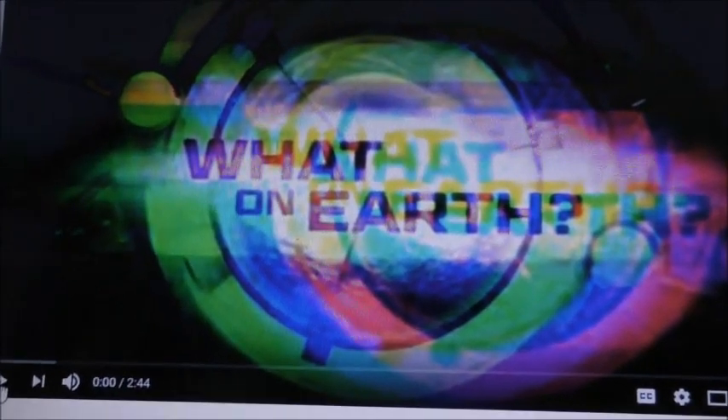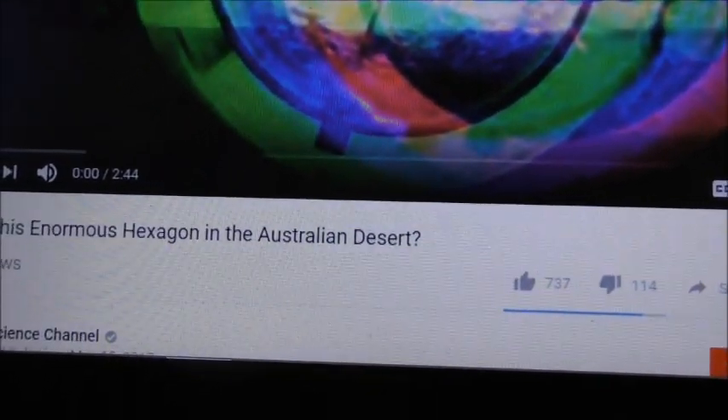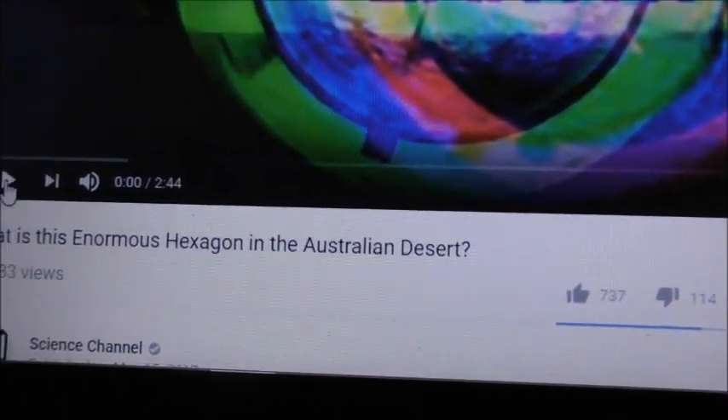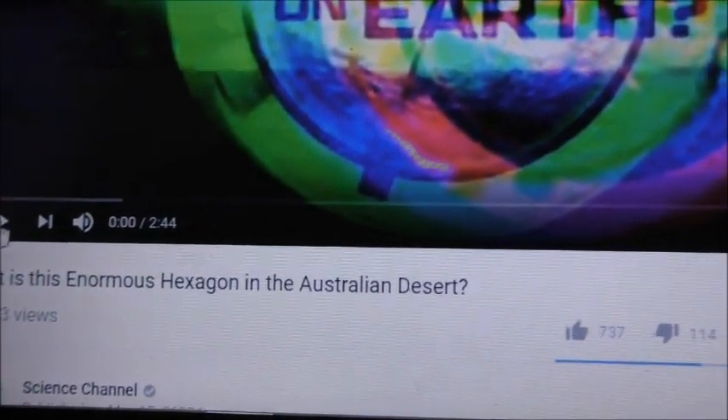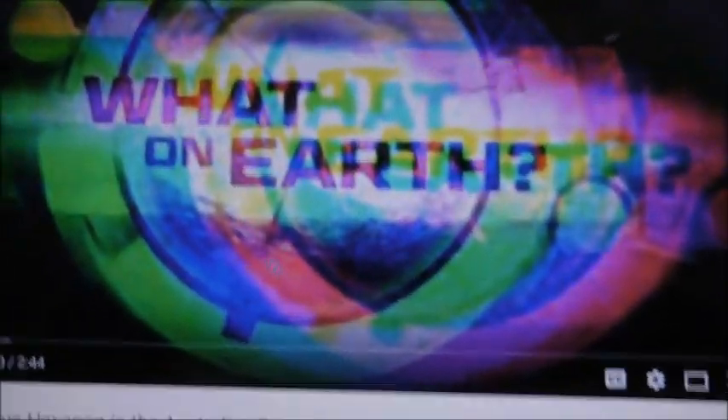This is not really a conspiracy theory channel, but I just stumbled across this. It's the Science Channel supposedly, and it says: 'What is this enormous hexagon in the Australian desert?' Let's play a bit of this.